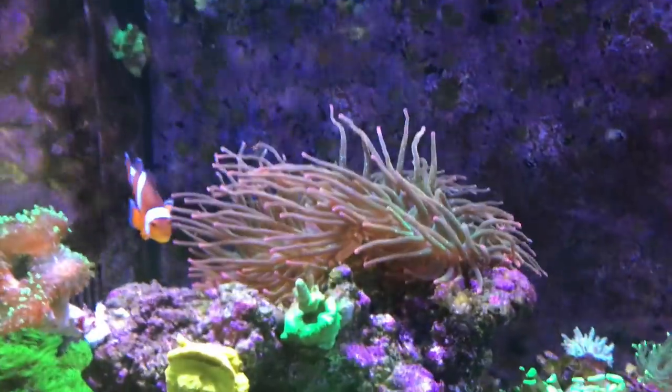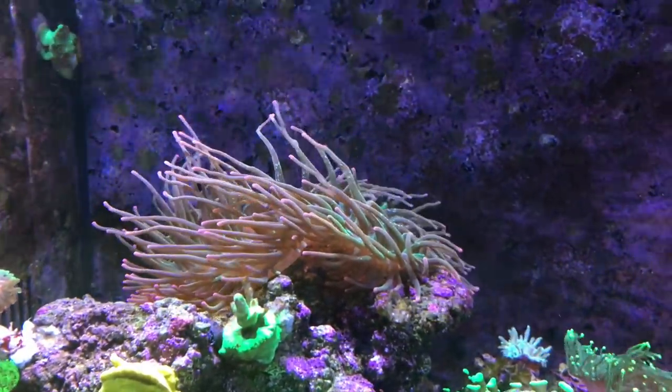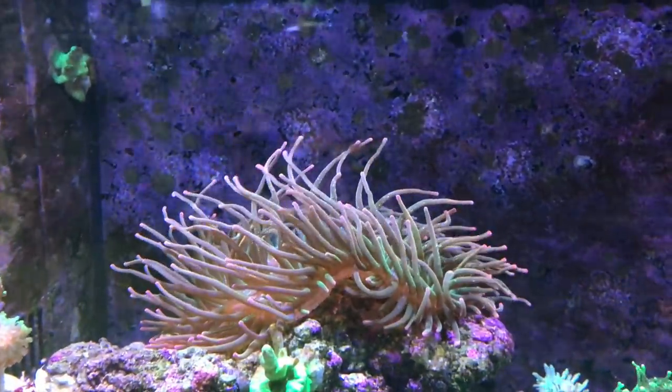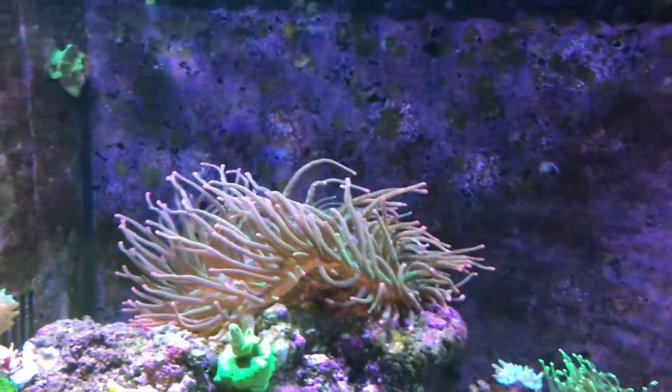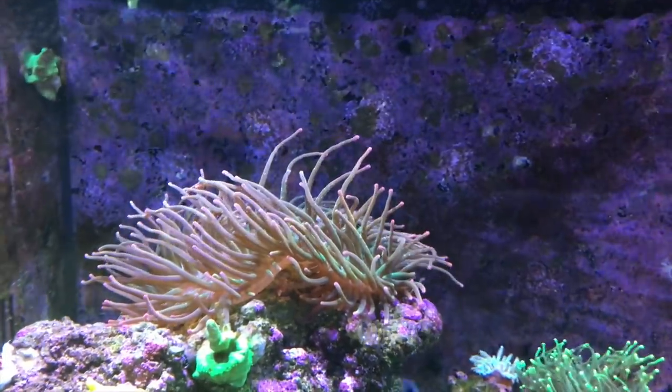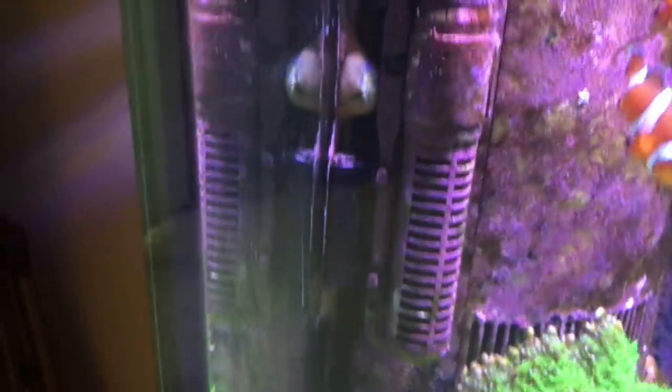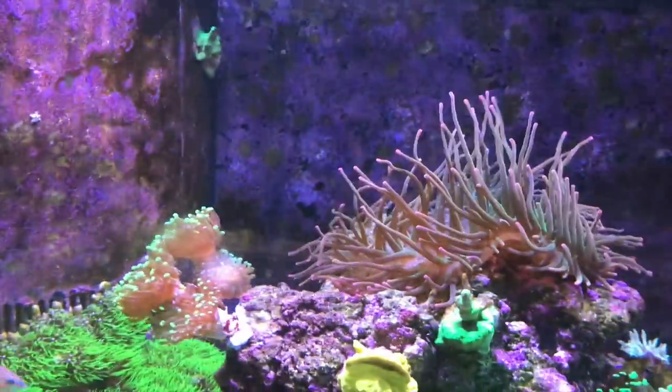You can see the big NEM on top there is doing real well, like always. It's split twice. One of the splits is over in the BioCube now, and the other one is closed up today, but it's back here behind the gyre. It likes to hang out on this aquarium wall next to the gyre for some reason.